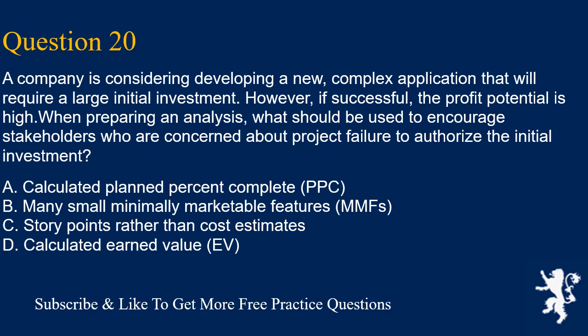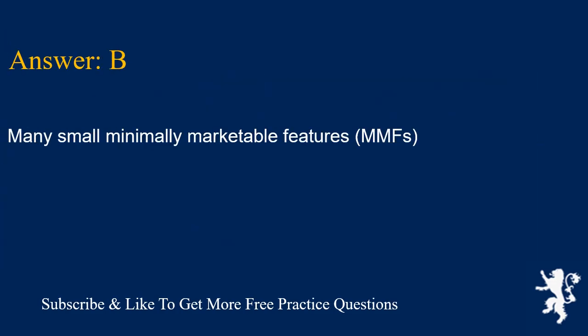Question 20. A company is considering developing a new, complex application that will require a large initial investment. However, if successful, the profit potential is high. When preparing an analysis, what should be used to encourage stakeholders who are concerned about project failure to authorize the initial investment? A. Calculated plan percent complete (PPC). B. Many small minimally marketable features (MMFs). C. Story points rather than cost estimates. D. Calculated earned value (EV). Answer is B. Many small minimally marketable features (MMFs).